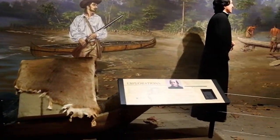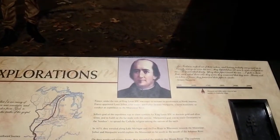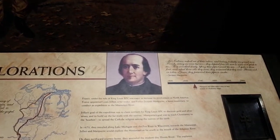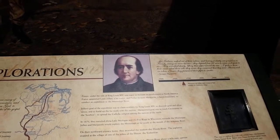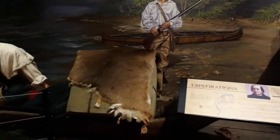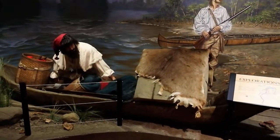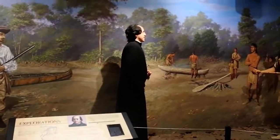Who did explore this land? Louis Jolliet — you can see a lot of things about the Jollettes here. Cities of Jolliet, towns named Jolliet, streets named Jolliet.